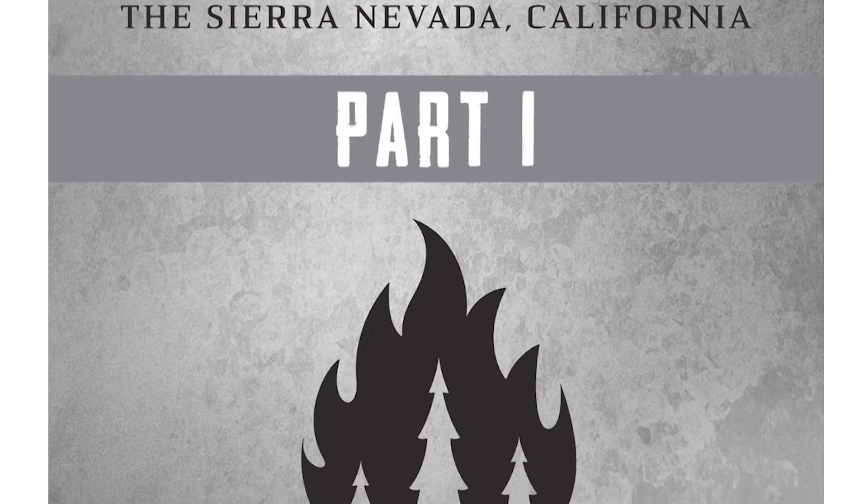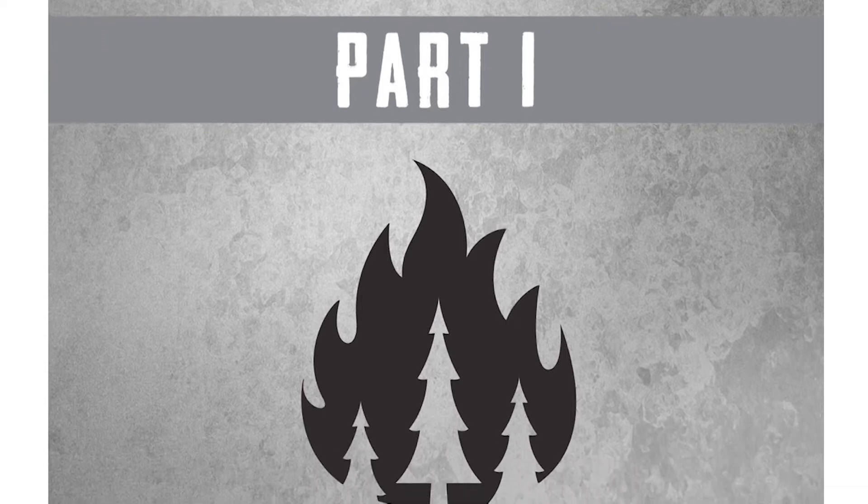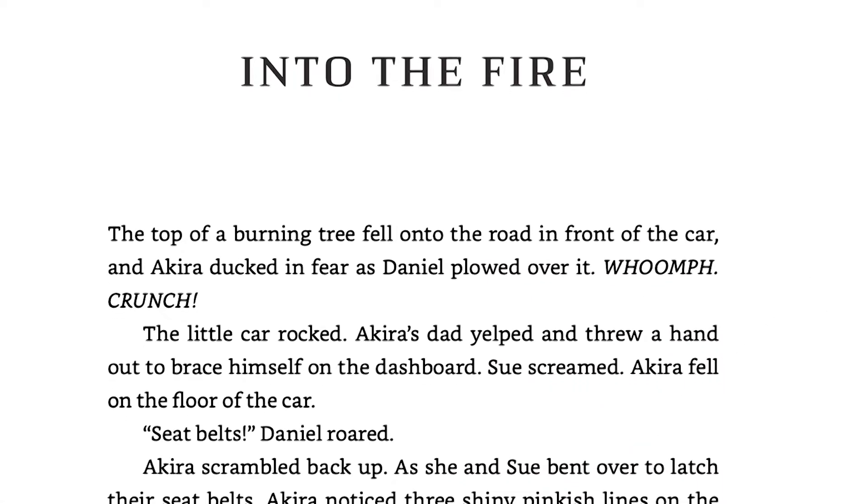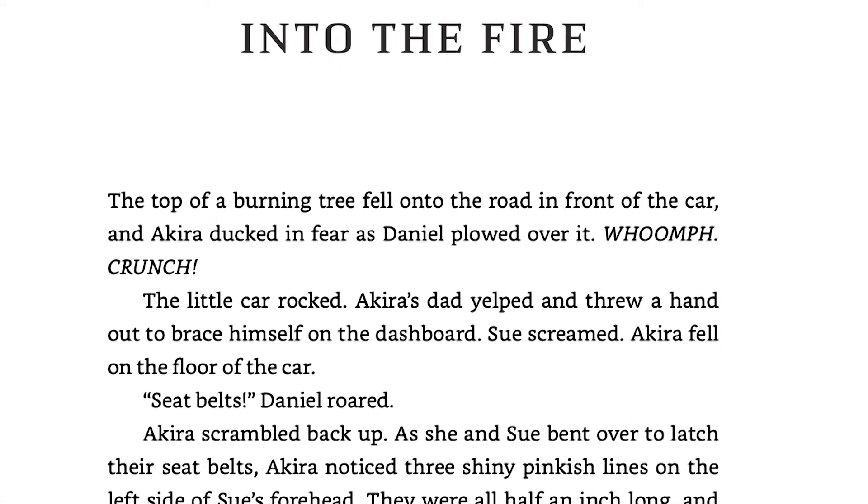These three stories are somehow connected — there's only two degrees of separation between these kids and the fight they're doing to save the world and help the climate on our earth.